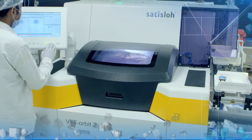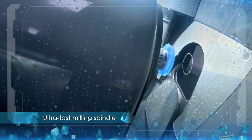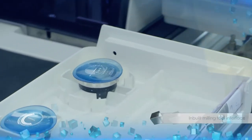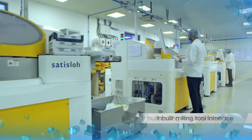Our digital surfacing generator is one of the fastest. This modern machine has high precision and excellent surface finish for easy polishing and surface accuracy.